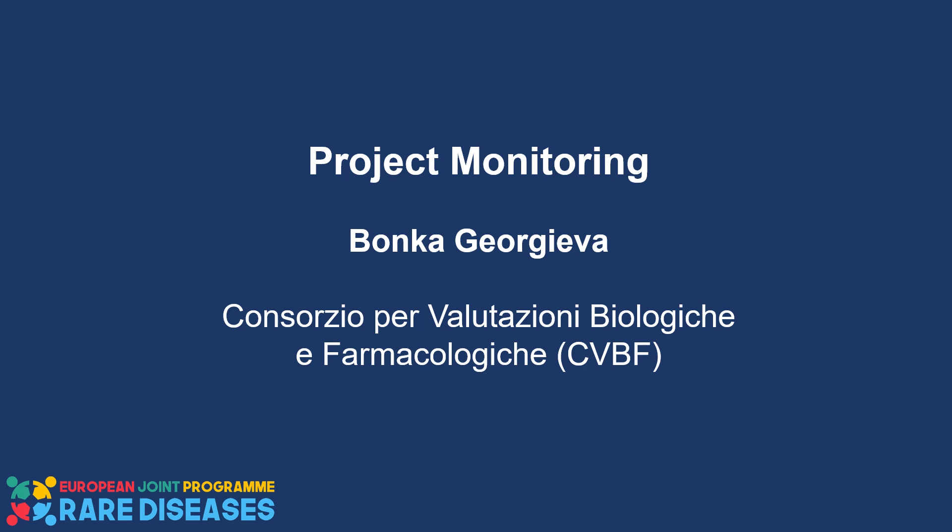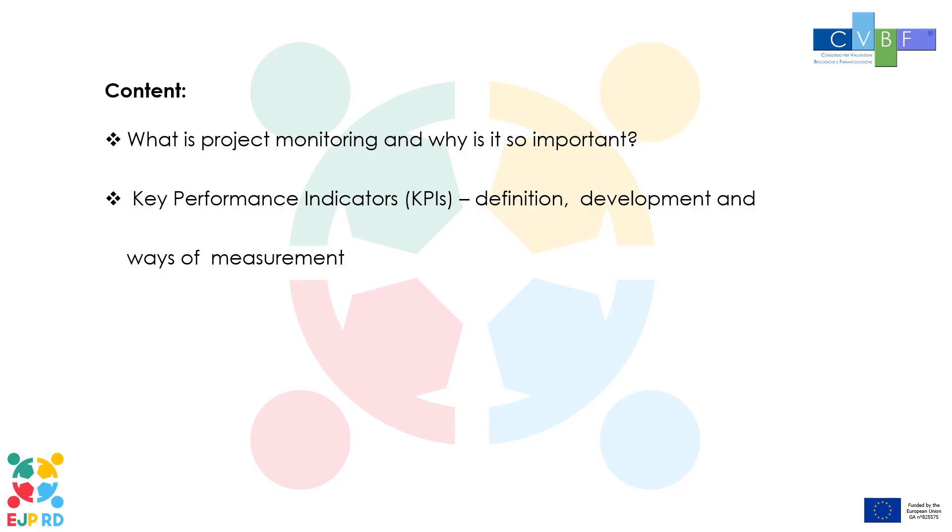Hello, my name is Bonka Gheorgheva and I'm a project manager at Consorzio per valutazioni biologiche e farmacologiche, which is an Italian not-for-profit research organization. In this presentation we'll briefly cover what is project monitoring and why it's so important, and also the definition, development and ways of measurement of key performance indicators, or KPIs.